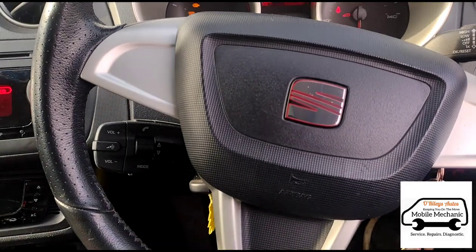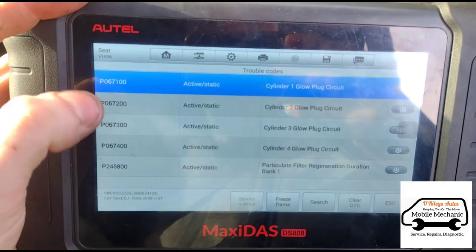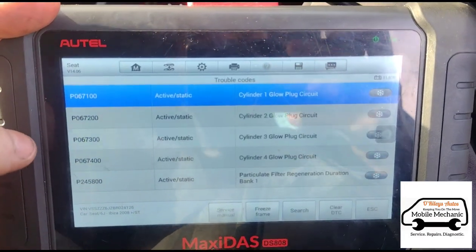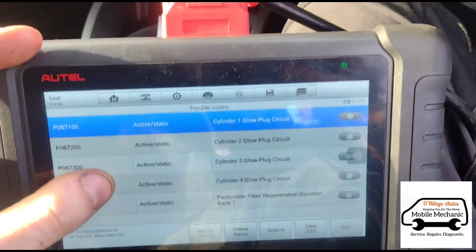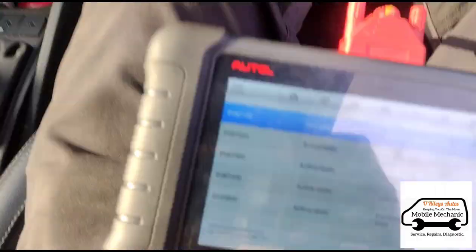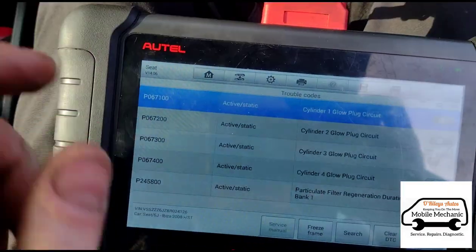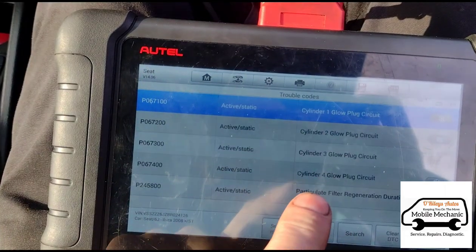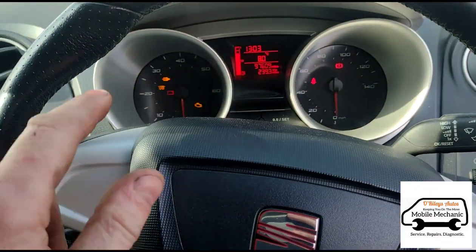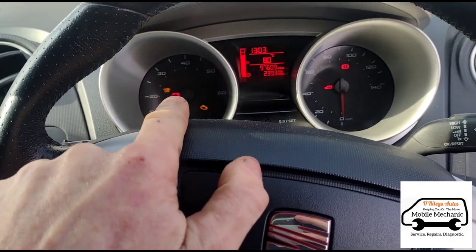The car is also in reduced power mode — limp mode — and we've just run a diagnostic scan. These are the codes we've got: glow plugs on cylinders one, two, three, and four, and a particle filter code. We did do some resets because there were a few more, but these are the only ones that returned. She's been having problems where the DPF light comes on every trip, and now it's got to the point where it's flashing.